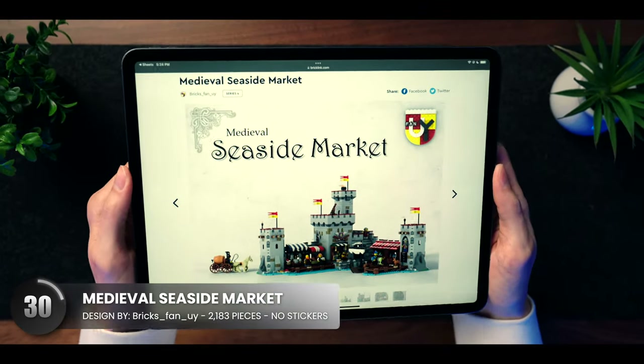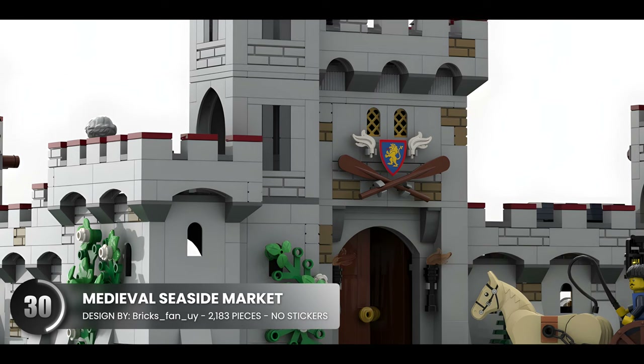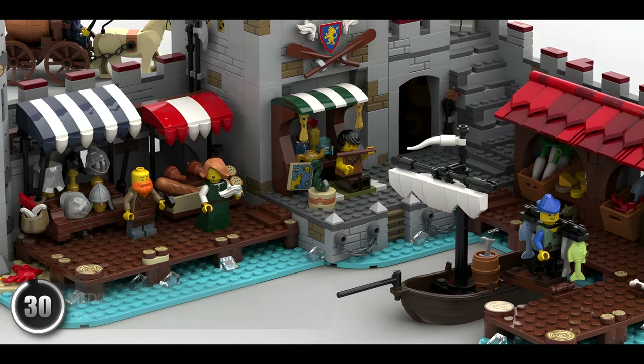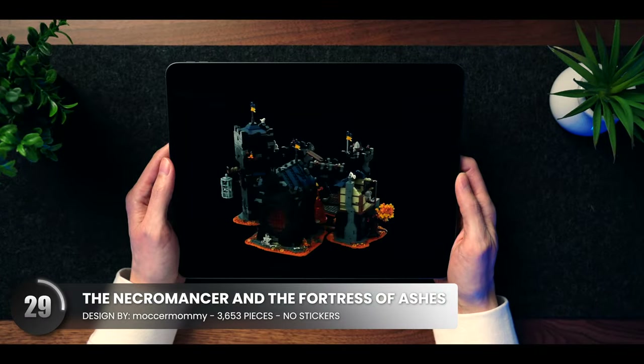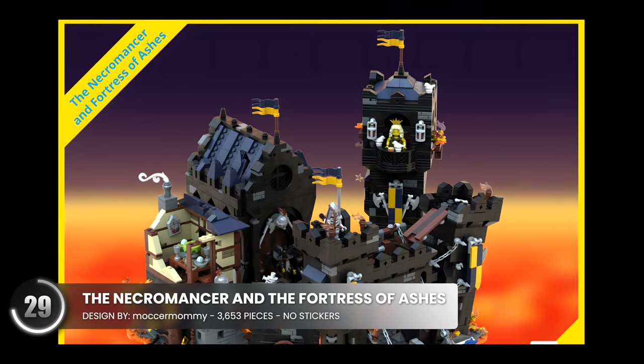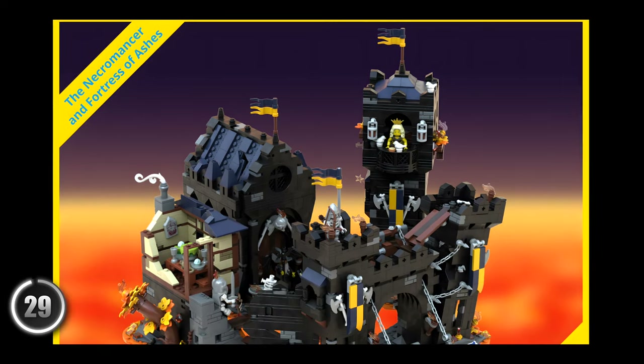The seaside market is huge. We have a castle with red highlights at the edges, giving it a polished feel along with the multicolor awnings. And we have a much darker castle, which we don't see as often. The creative mind behind this went all in on the 90s LEGO branding, which a lot of us have a soft spot for.